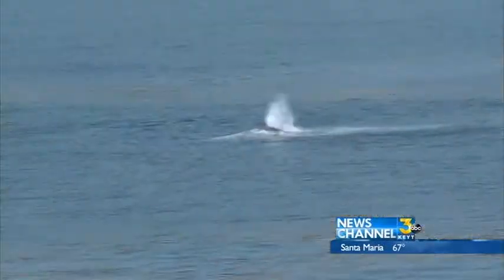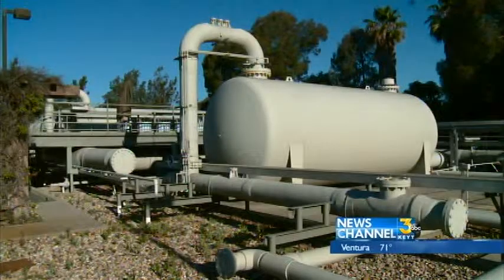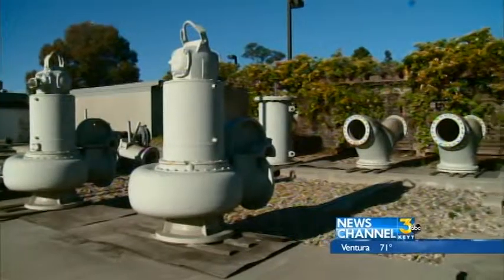Susan Jordan, director of the California Coastal Protection Network, thinks the city is moving too quickly with the project and needs to look at how the desalination plant would affect marine life. Open ocean intakes literally suck in the ocean water, and everything that's in it — fish, larvae, all the cycle of marine life — gets sucked into the plant, and basically it's mortality. State desalination guidelines are coming in about a month, and environmentalists want the city to hold off until then.